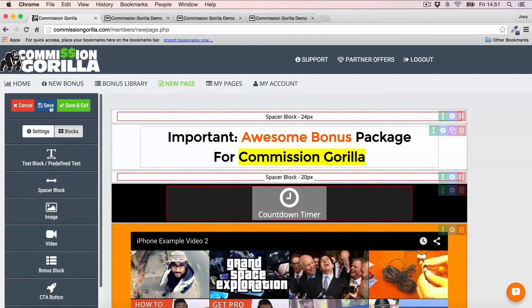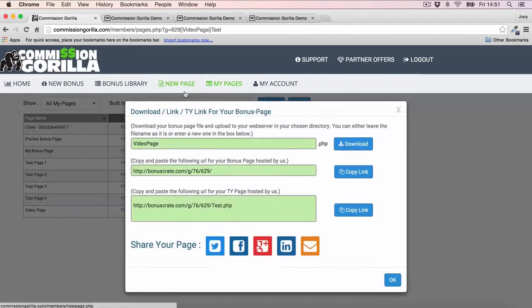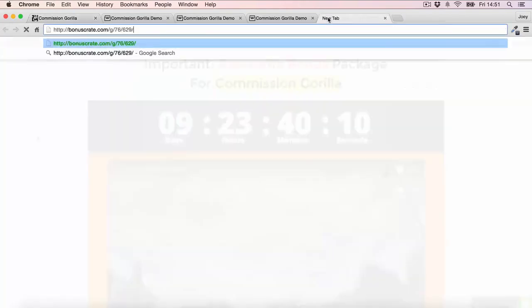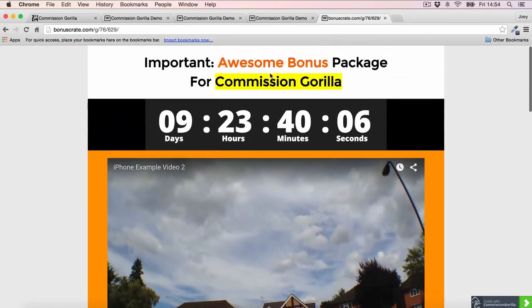Now I can go ahead and save and exit, and that's going to get added to my pages. It gives me options for how I want to host the page — Commission Guerrilla can host the page for you right here, so you can just take that URL. We can see the page looks pretty cool: the video is there, countdown timer is there, and the headline is there as well.